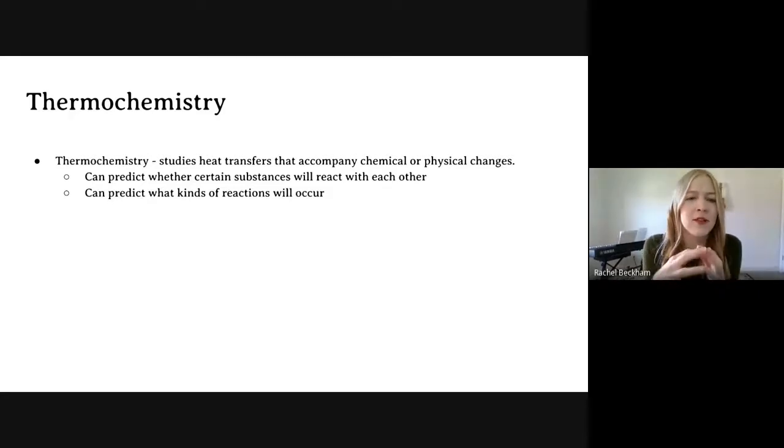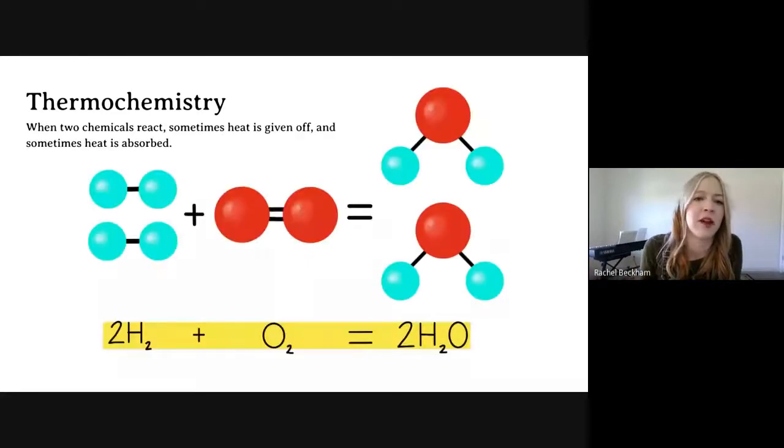Everything actually has heat — we've never actually interacted with something that is completely cold, meaning there's no heat there. There is some movement for all particles. Thermochemistry is the study of heat and the study of heat transfer. When something changes — like you go from a liquid to a gas, or a reaction happens and something oxidizes — studying how the heat moves in thermochemistry can help predict different things, like what types of reactions can occur.